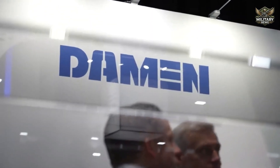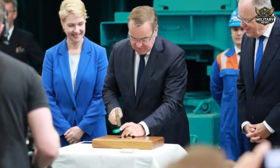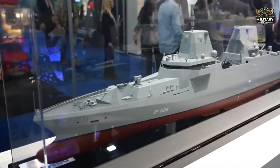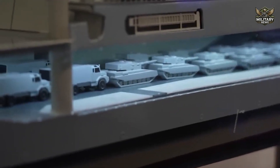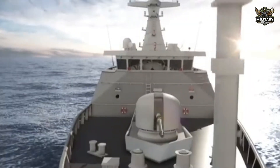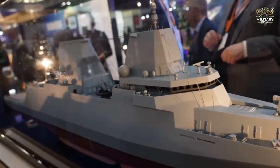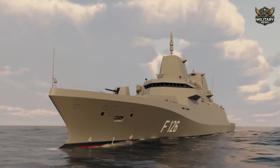Damen Naval developed the F-126 frigate in line with the German Navy's overriding need to deliver a multipurpose combat capability, both for national interests and joint allied missions. The frigate is designed to carry out a wide range of military operations, such as maritime surveillance, embargo enforcement, military evacuation, and leading naval task forces in large-scale operations.